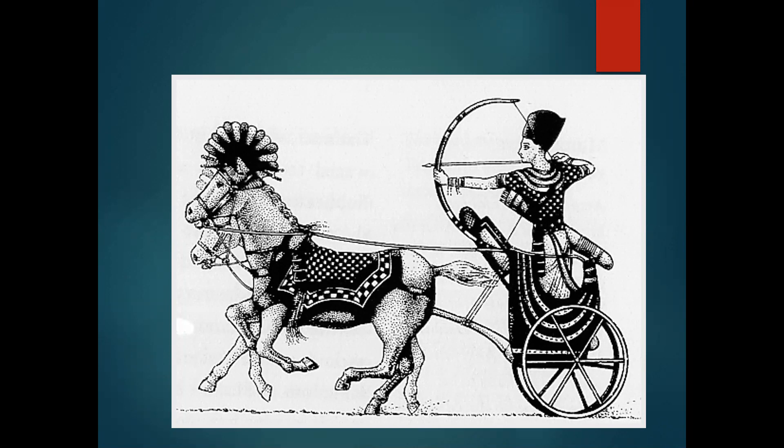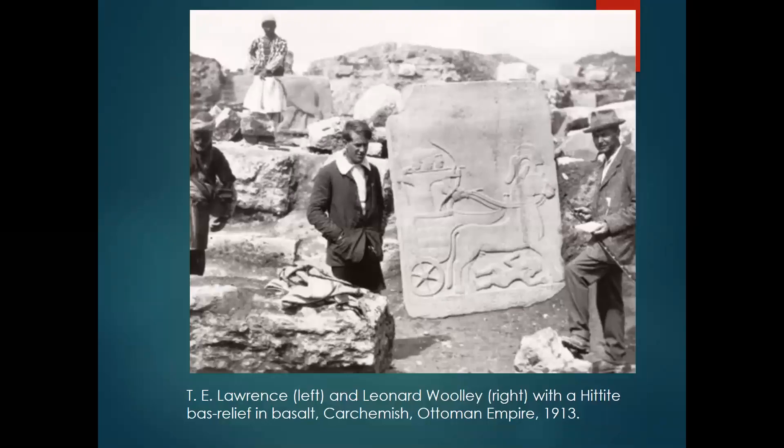But where did this innovation come from? Answering this question gives us a chance to look at how historians of the ancient world use to the utmost the limited evidence available to them, most of it the result of archaeological excavation. This is a bas-relief of a Hittite war chariot found in the ruins of Carchemish in present-day Turkey.